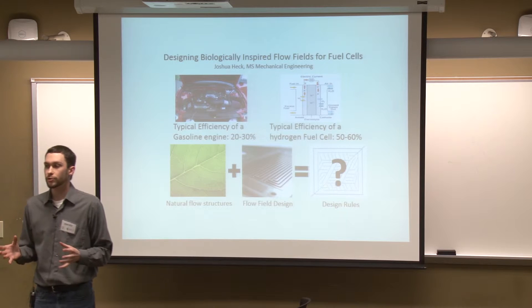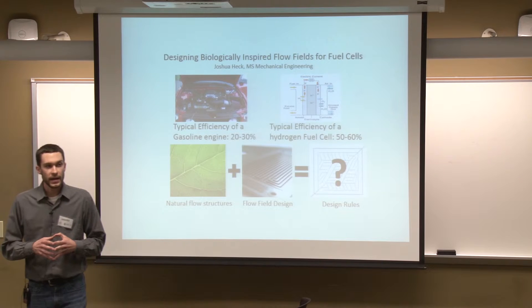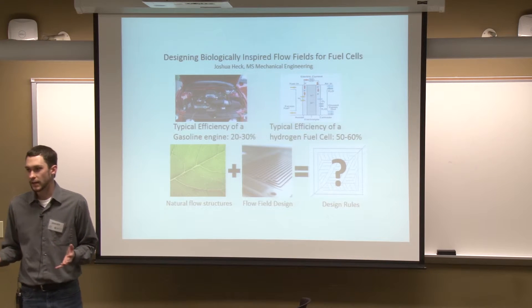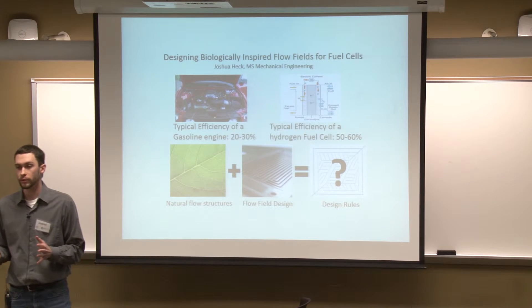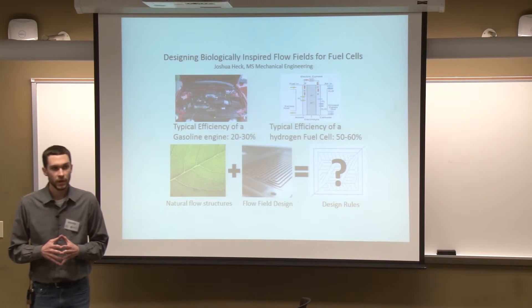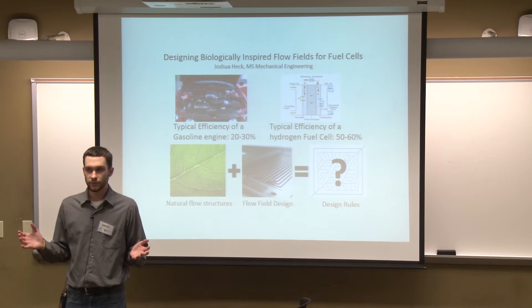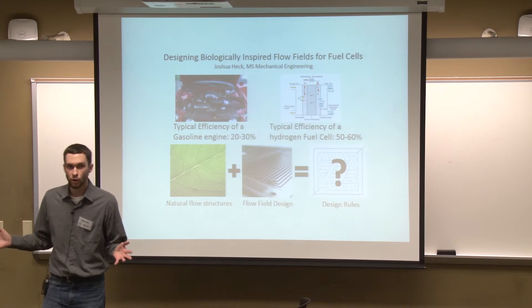However, one major design hurdle to making these hydrogen fuel cells more readily available is that it's very difficult to achieve uniform distribution of the reacting gases on these thin membranes, which is essential for good performance and durability. Now, can you think of an already existing system that is very effective at taking a fluid from a central location and distributing it over a wide extent?